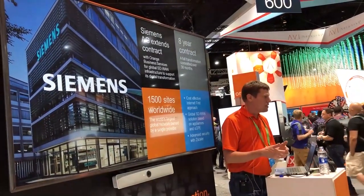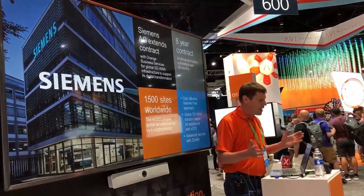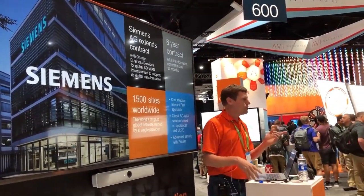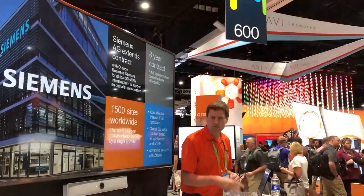If you have any questions about SD-WAN or want to get into more detail, I'd be happy to have that conversation.